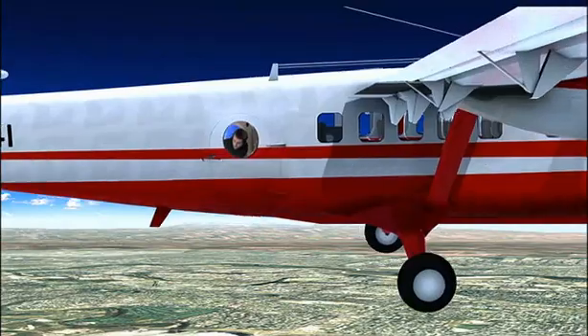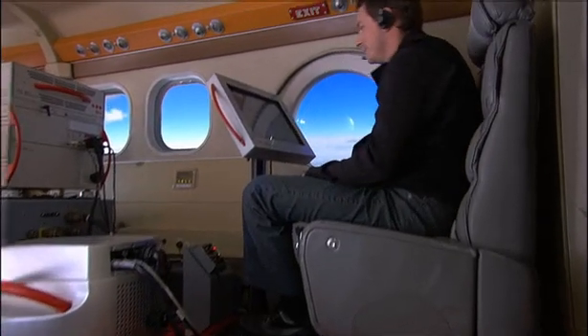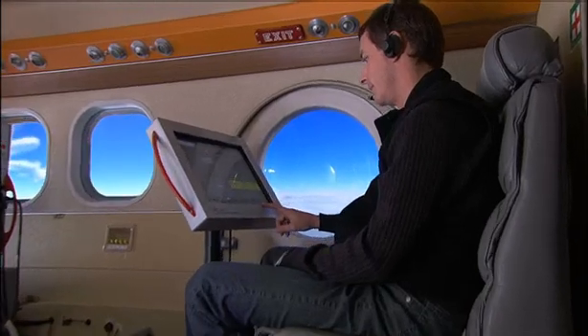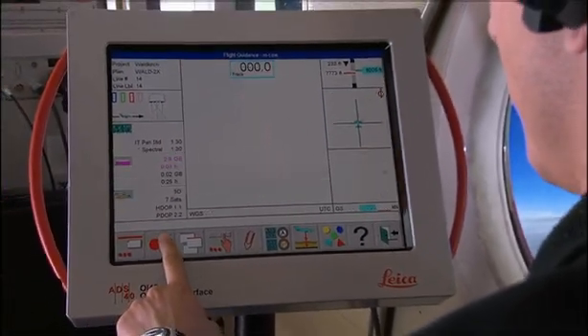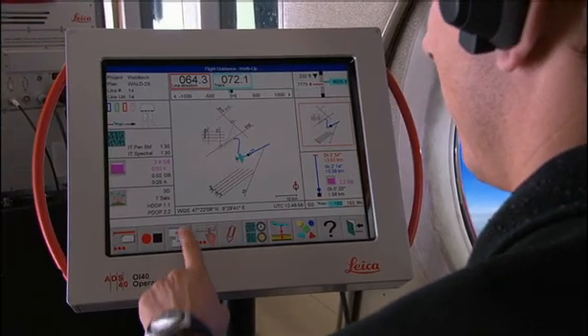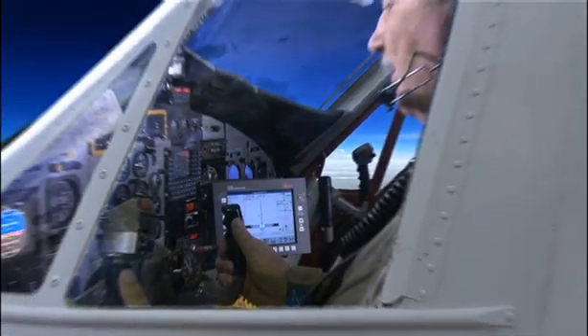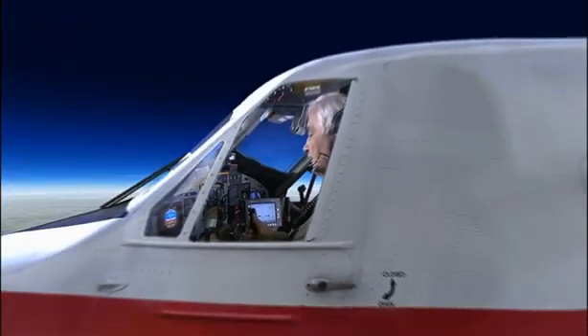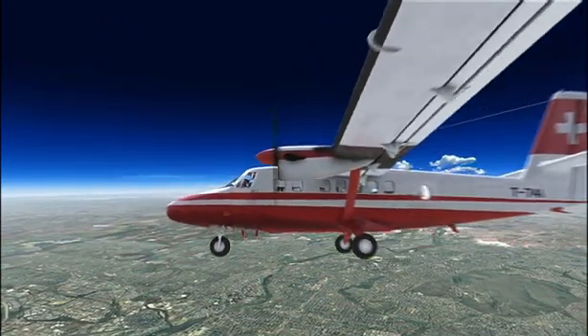These images generate terabytes of data, so enormously powerful photogrammetry and image processing software is required to extract the relevant information — software that Leica Geosystems specializes in. The results are presented to the user in the most practical form, be it a single numerical reading, a map, or a 3D visualization.